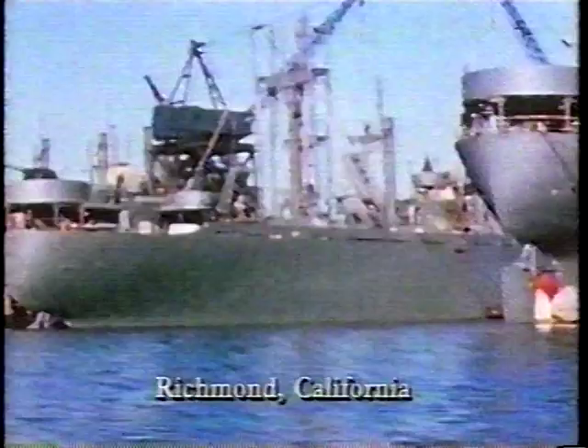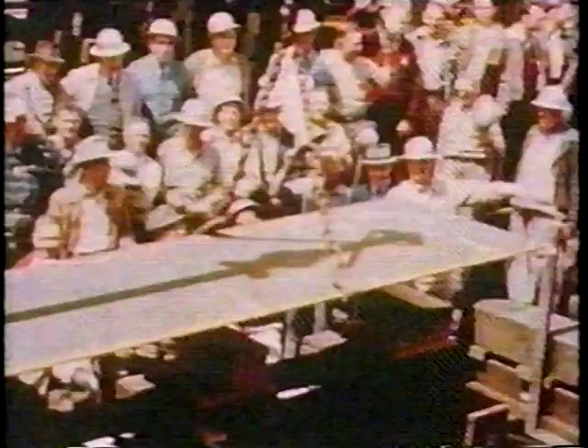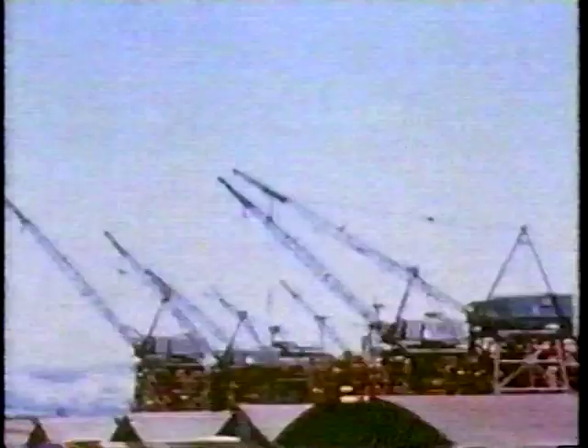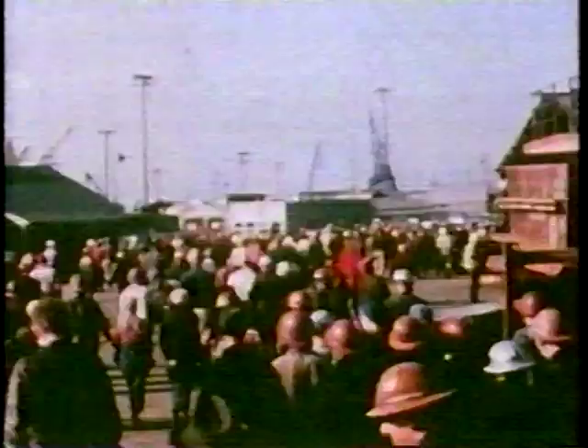The actual time to build the shipyard was phenomenally short. In the spring of 1941, by September of that same year we laid the first keel, and by December of 1941 the first ship was launched out of shipyard number two. Kaiser's plan depended on a massive industrial plant and thousands of new shipbuilders, who would form specialized teams constructing the Liberty ships using giant prefabricated sections.